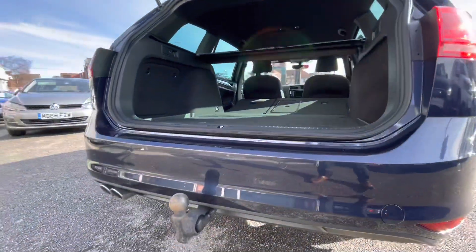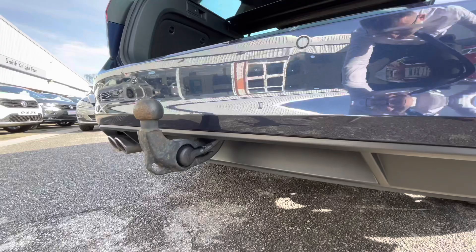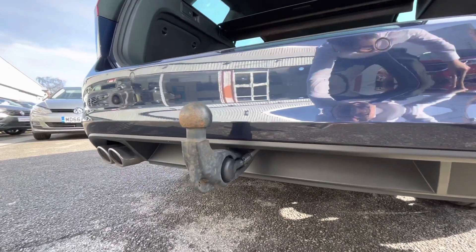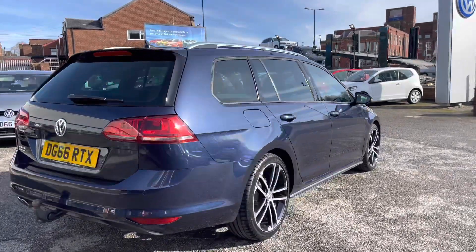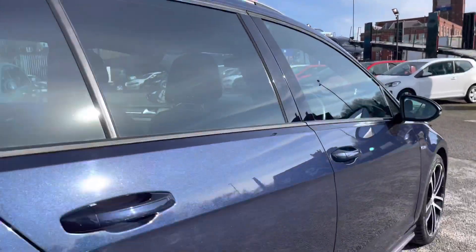It also has the optional extra of the tow bar, which is an outstanding function — great for travel, as you can bring things like a bike rack on the back of the car. This car has been really well looked after, and you'll see that as we access the front of the car directly.